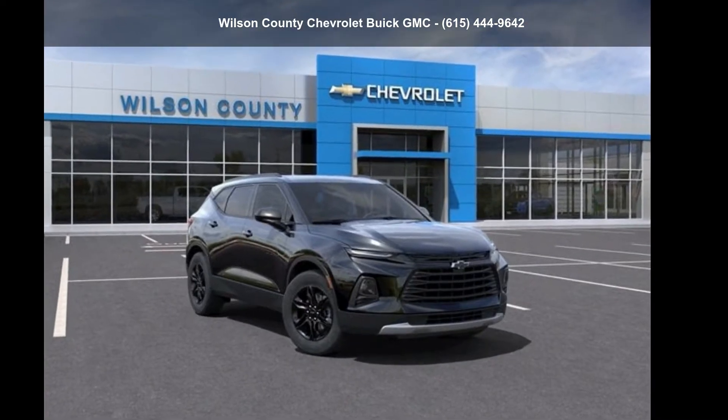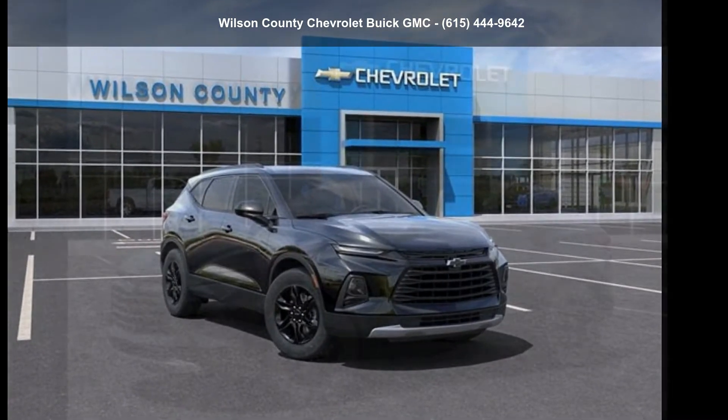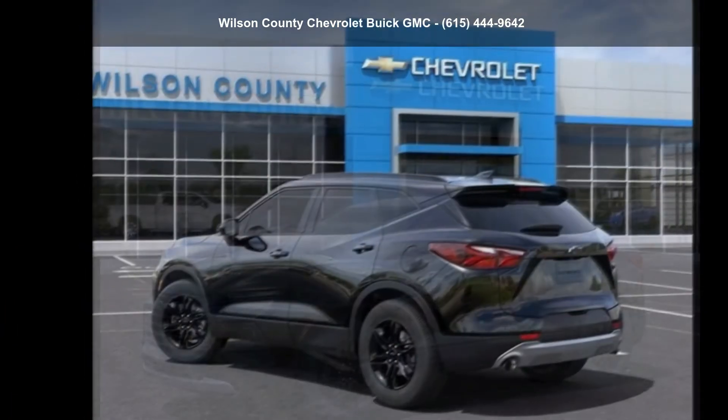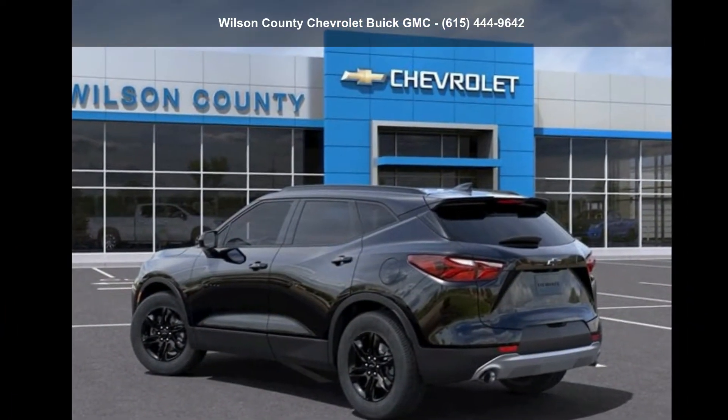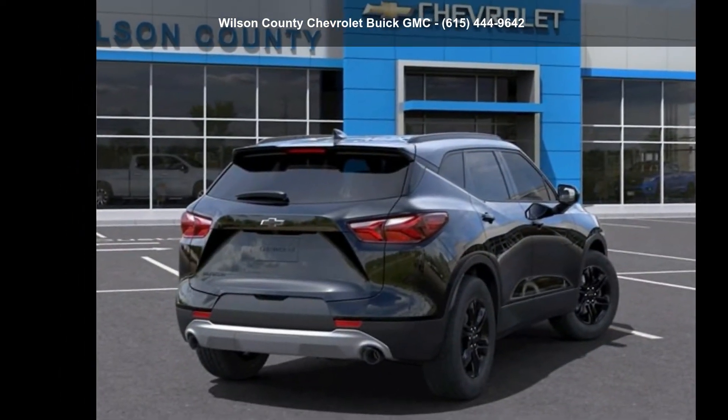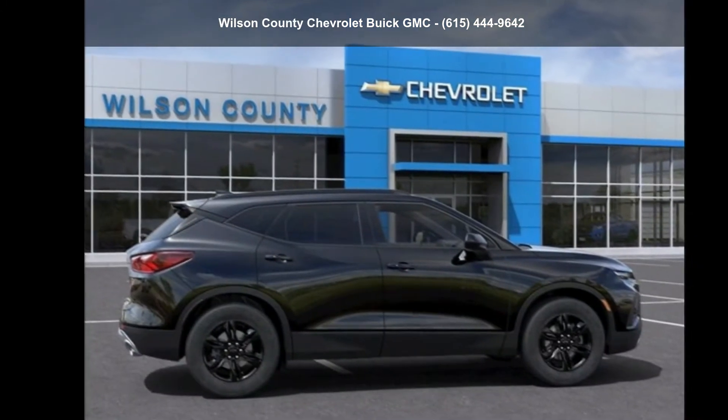Check out the Chevrolet 2022 Blazer 2LT if you are looking for an automobile with great features, look no further. This vehicle shows low mileage and has a smooth ride. A test drive is waiting for you. Call now to schedule an appointment at our dealership.